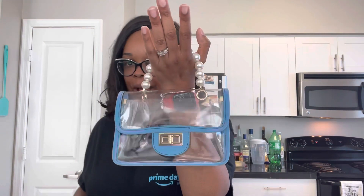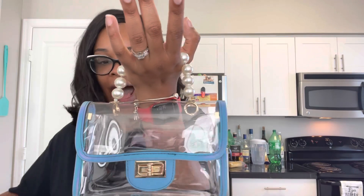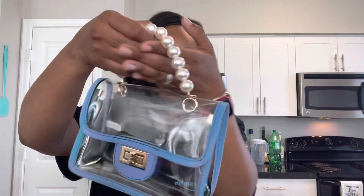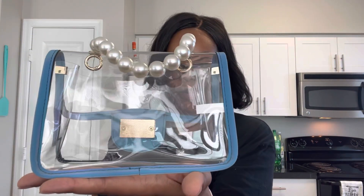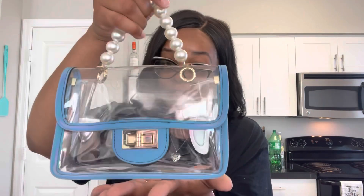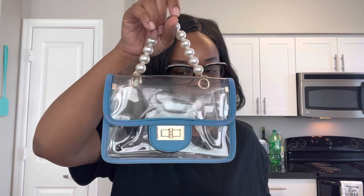Y'all know how I feel about pearls — y'all already know how I feel about pearls. So when I saw this, I had to have this bag. She is so cute. She is very, very small, very, very dainty. She fits in the palm of my hand. If you're looking for something super cute for a little girl, this is definitely it. If you're looking for something for yourself for a minimal carry, this is definitely it.